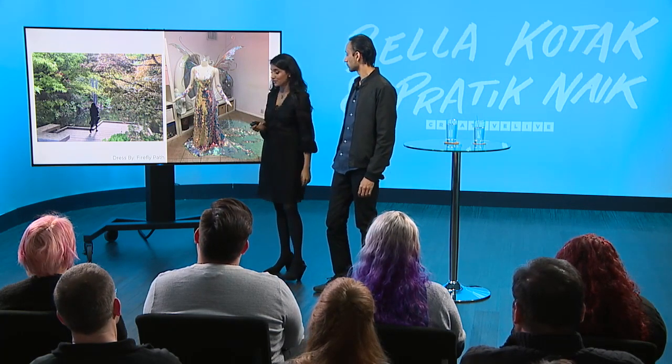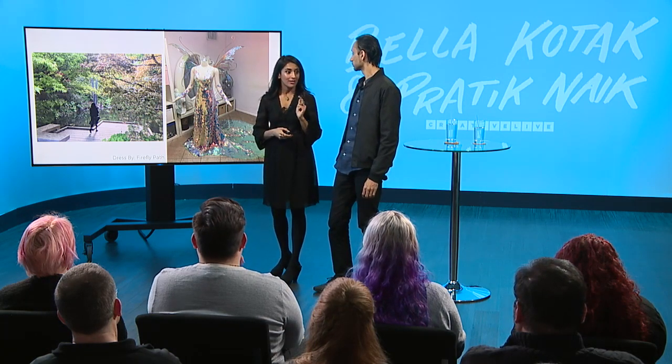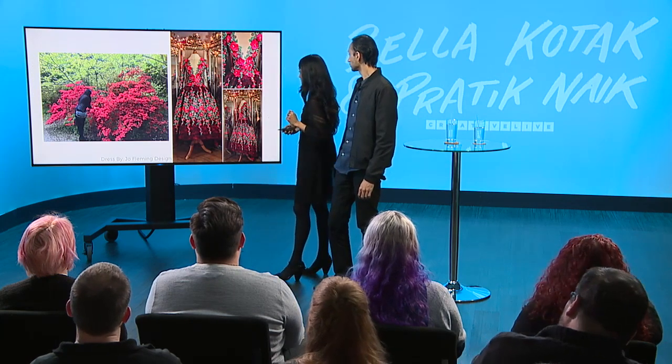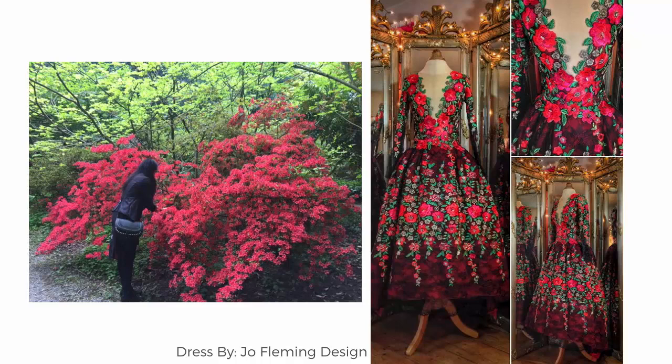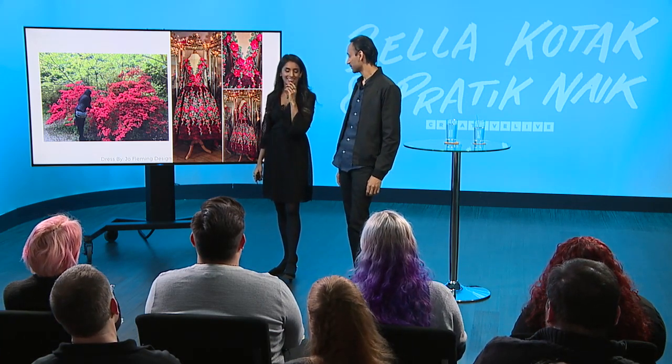This dress is actually by a friend of mine out in California — Firefly Pass — she's really talented, and we're going to see it later today. This is a dress by Joe Fleming, and I had this in mind when we were location scouting, because I had two options: either the unicorn dress or this fiery red one. And the moment I saw this bush, I was very excited. Sometimes we drive down the road — in England usually — and there's always a small little bush hidden away on the street. She's absolutely obsessed. She lives this 24/7.